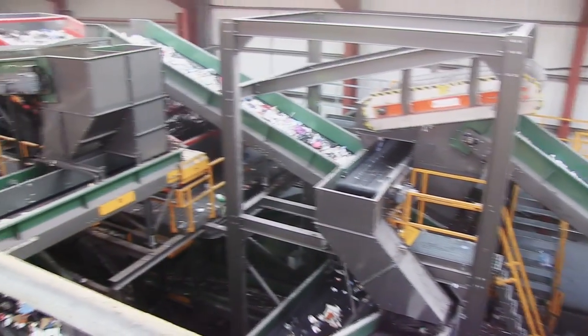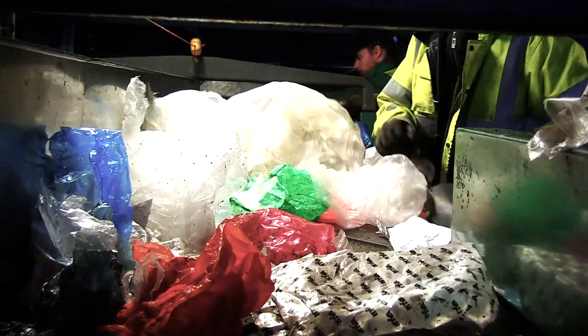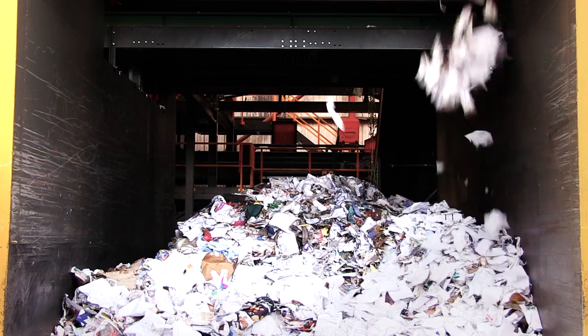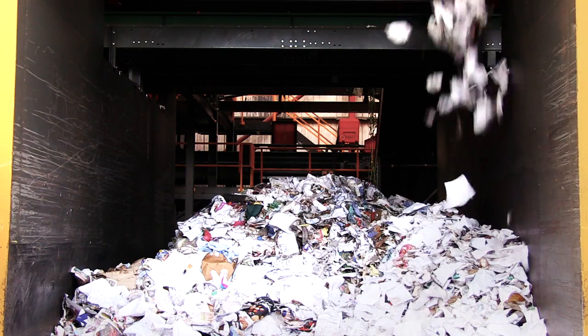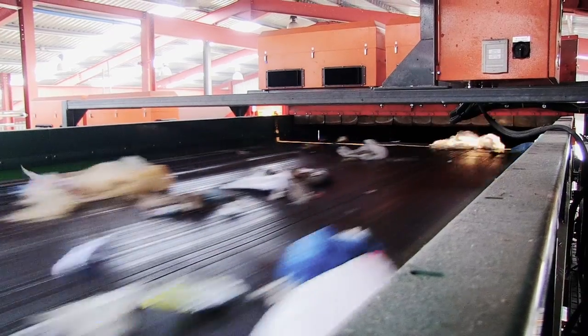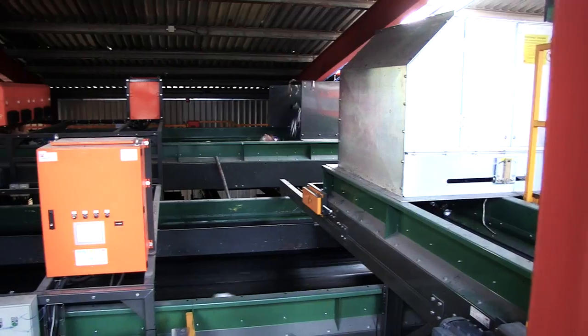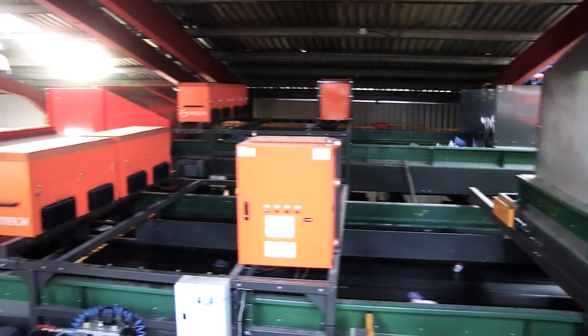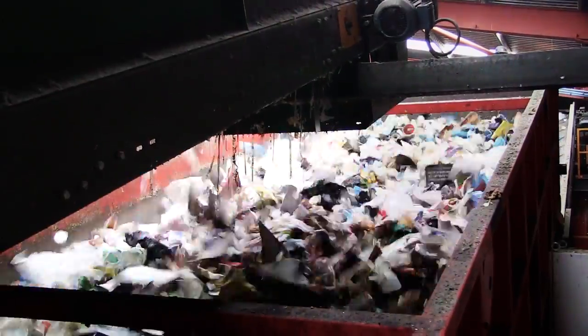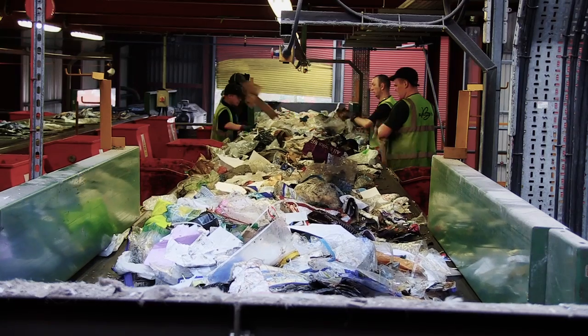The materials recycling facility at Blakely's processes 20 tonnes per hour of commercial and industrial waste and dry-mixed recyclables. The MRF is a high-tech facility using state-of-the-art optical sorting technology. It has five near-infrared optical sorting units which sort waste into six fractions. The optical sorting technology together with mechanical sorting ensures maximum recycling capability.